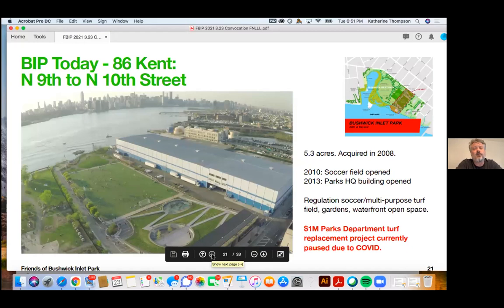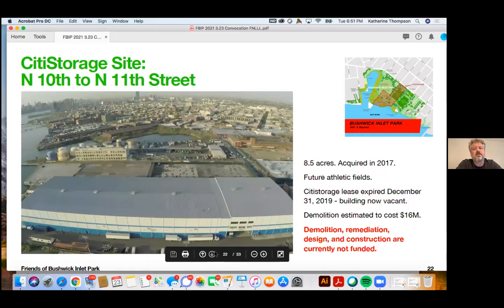Another big priority has to do with the city storage building — the site just north of the soccer field. It was acquired by the city in 2016, and the tenant vacated the building just over a year ago. But the building is still there and it needs to go, so that we can move on to remediation, design, and construction of the park. It needs to go because it's an eyesore — this should be open space now. We are actively working with Steve Levin and others to get money allocated for the demolition of this building.